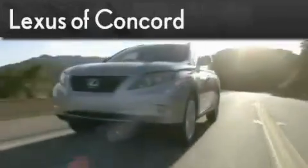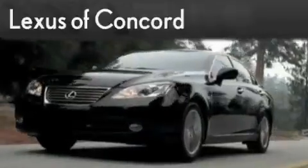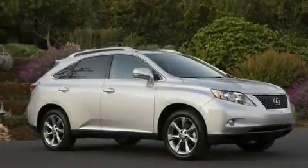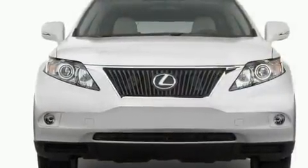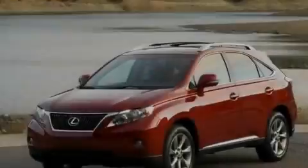Another fine vehicle offered by Lexus of Concord. Live the luxury at LexusofConcord.com. This is a brand new 2011 Lexus RX 350, with a great fit and finish. It has a 3.5 liter 6-cylinder engine and an automatic transmission.